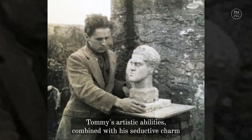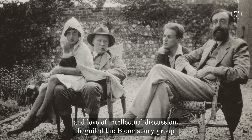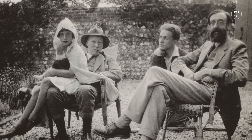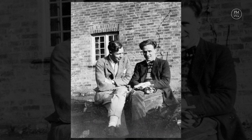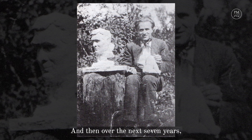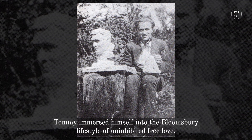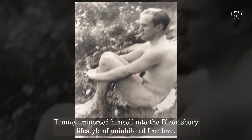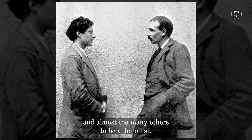Tommy's artistic abilities, combined with his seductive charm and love of intellectual discussion, beguiled the Bloomsbury Group, to whom he was introduced by Bunny at a party in 1923. Within a very short period of time, and then over the next seven years, he effectively became their sculptor in residence. Tommy immersed himself into the Bloomsbury lifestyle of uninhibited free love, having affairs with Duncan Grant, Dora Carrington, Maynard Keynes and almost too many others to be able to list.